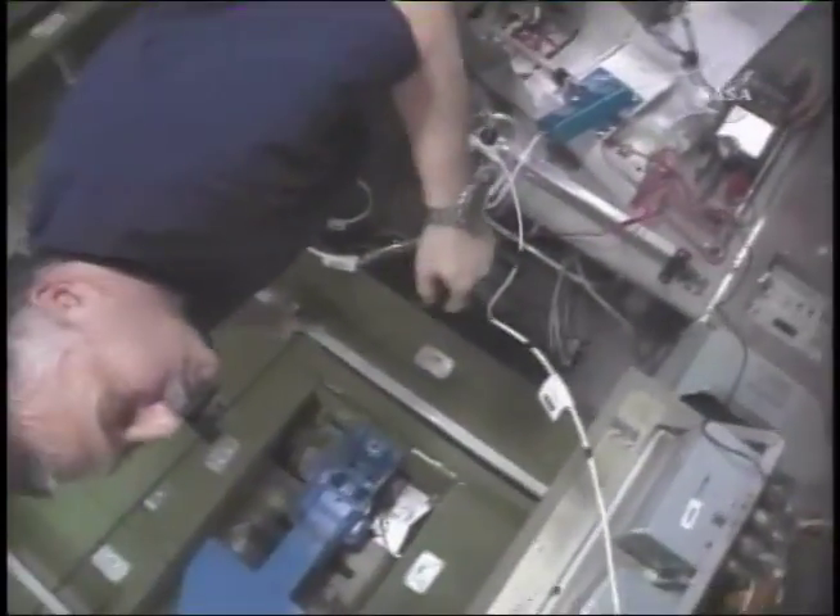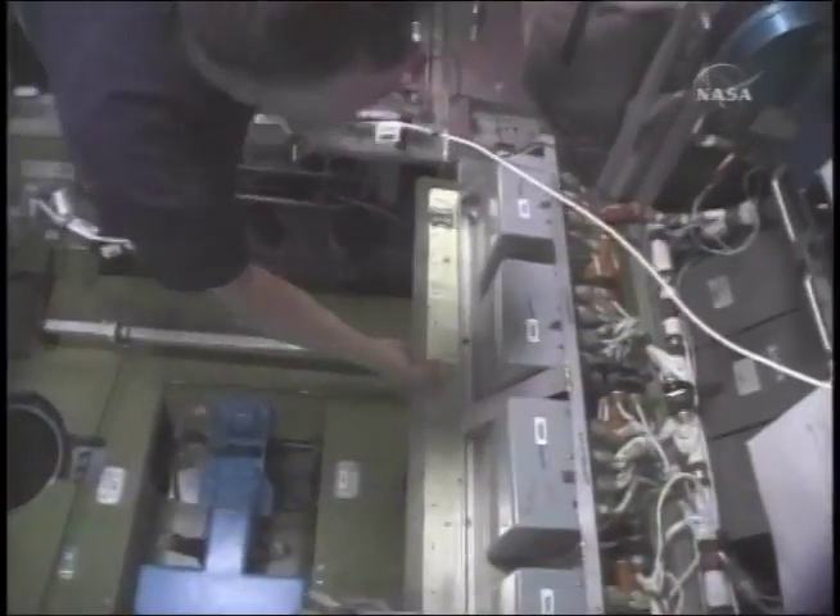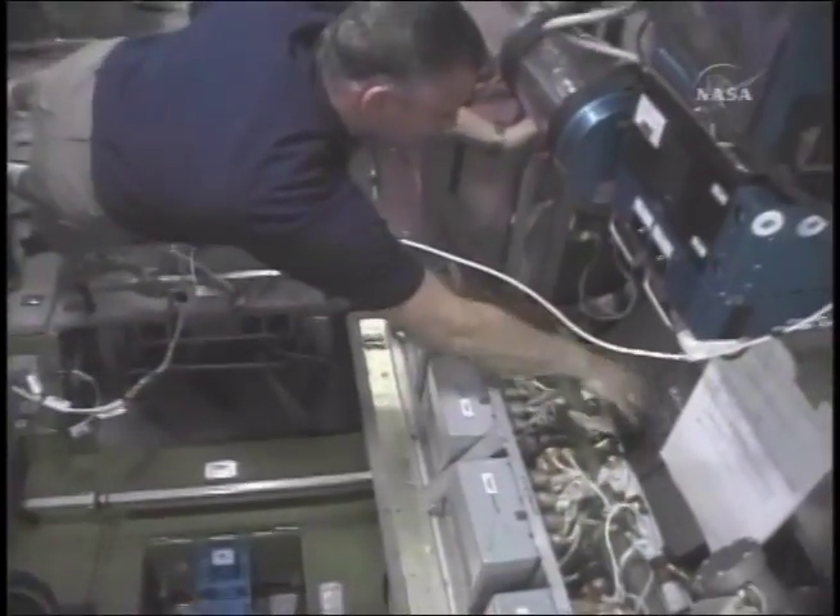On board the station, the Russian crew members and ground controllers worked to troubleshoot computer problems that were resolved by the end of the mission.